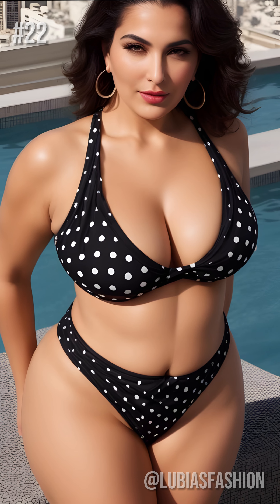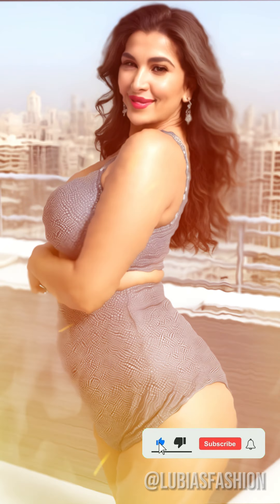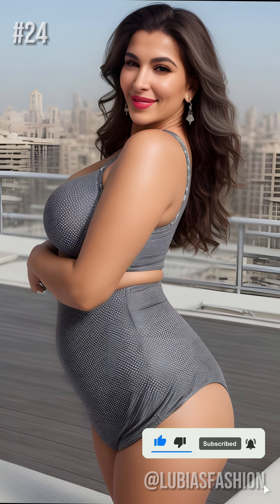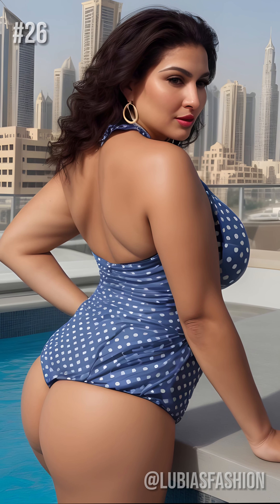Stand tall, smile, and embrace every curve with pride. You're beautiful, no matter your age or size. There you have it, my friends. The secrets of polka dot swimwear for mature women. I hope these tips have inspired you to embrace your personal style with boldness and confidence.